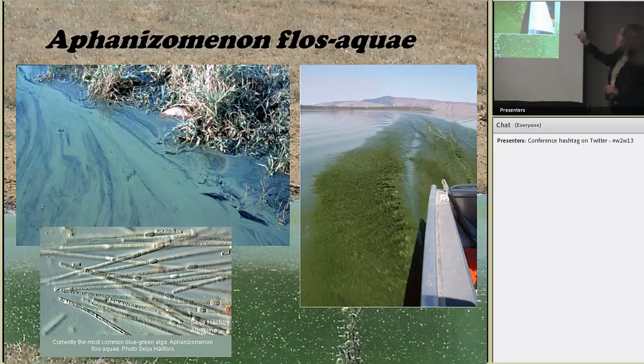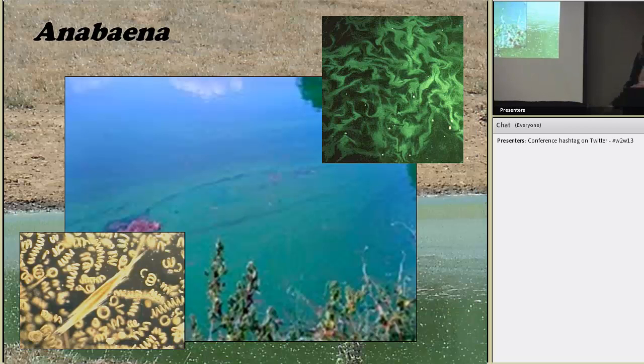Another species is Aphanizomenon flos-aquae. This one can produce both neurotoxins and liver toxins. It occurs in ponds and reservoirs but can even occur in flowing waters, and it looks sort of like grass clippings in the water. The final species I'll show is Anabaena, which produces very potent neurotoxins. It's a teal color in the water — if you've ever seen what looks like spilled paint on the edge of a pond or reservoir, that's what it looks like when it's very dense.